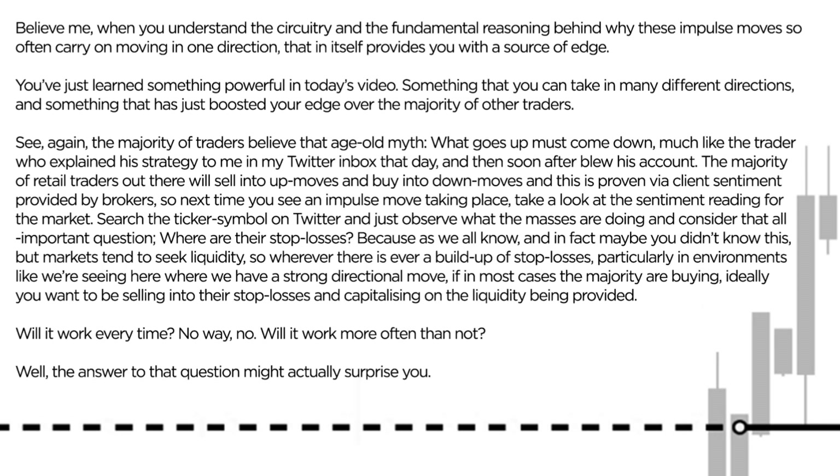The majority of traders believe that age-old myth — what goes up must come down — much like the trader who explained his strategy to me in my Twitter inbox. And soon after, he blew his account. The vast majority of retail traders out there will sell into up moves and buy into down moves. And this is proven, again, by client sentiment provided by brokers.